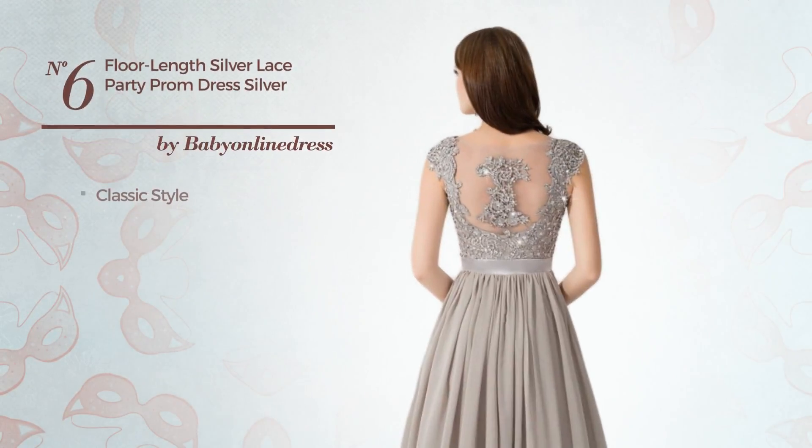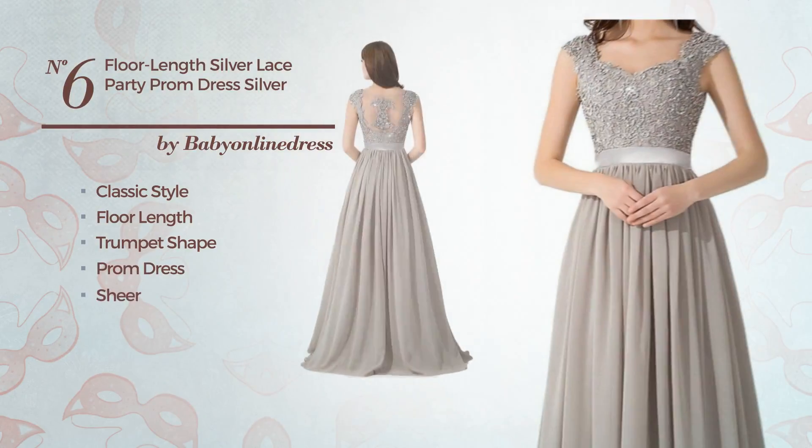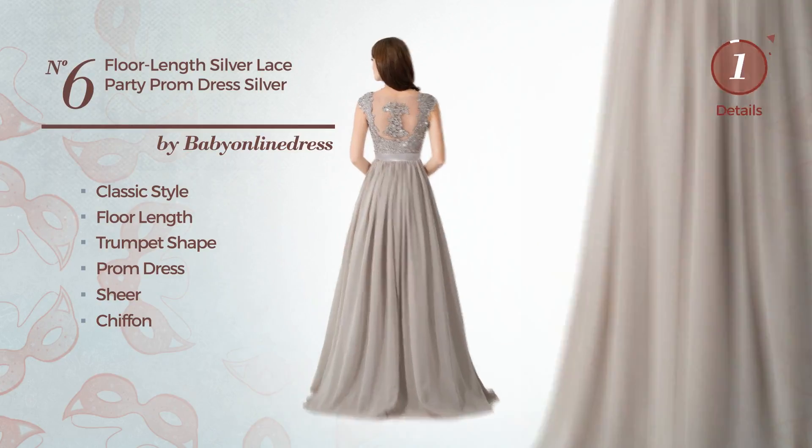Number 6: a classic influence in this floor-length trumpet prom dress. Including a sheer, crafted from chiffon, enriched with appliques. Available uniquely in this color.